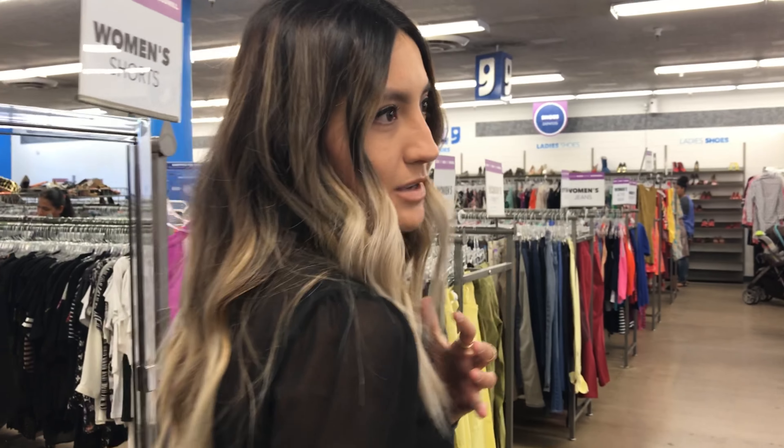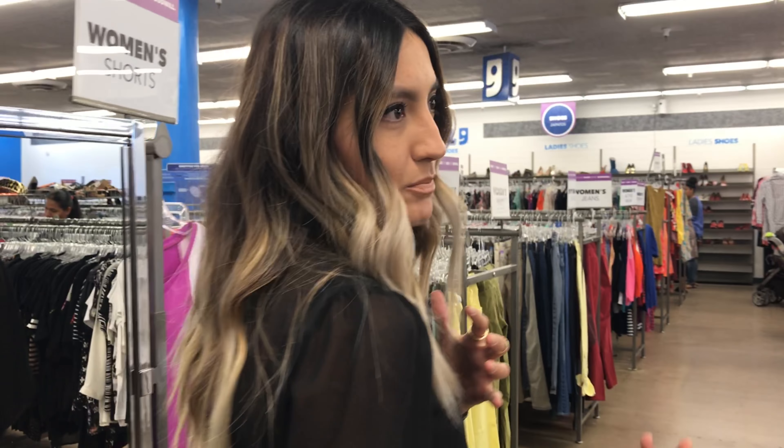Hey there, I'm Elizabeth and we're here at Goodwill on 7th Avenue in Indian School, and you're gonna join me as I look for my Outfit of the Week. Let's go.